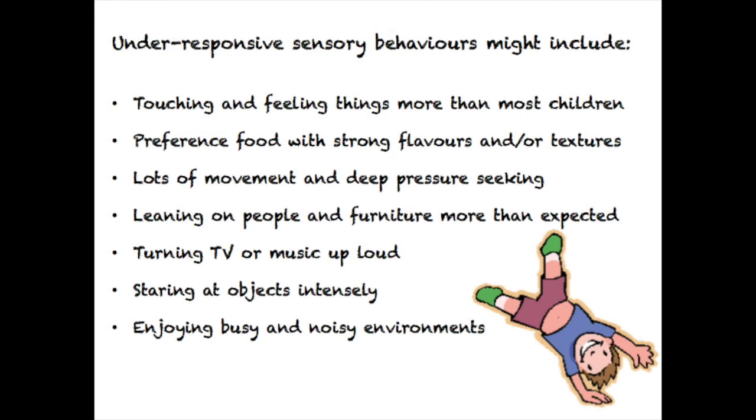A child who is under-responsive to tactile input, for example, may display seeking behaviours such as touching and feeling objects and people more than you would usually expect, perhaps beyond what is felt to be appropriate, and they might annoy family members or friends by doing this. A child who is under-responsive to taste and smell may prefer food with strong flavours and spices, and then add lots of extra flavour or texture to their food. You may notice children turning the sound up high on the TV or looking closely at objects, making them move or spin about for extra stimulation.